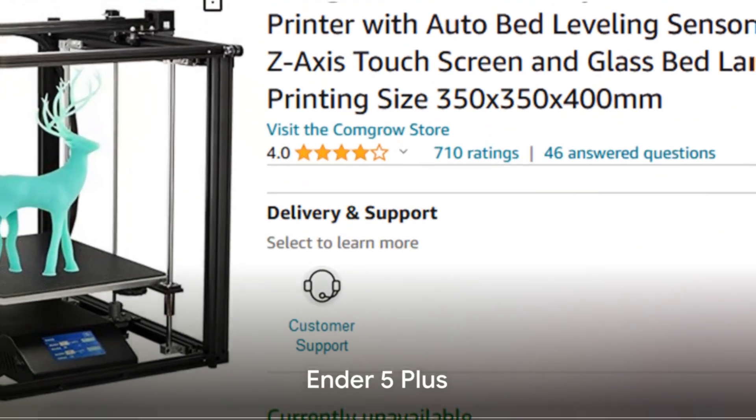However, it's important to note that the Prusa Mini has a smaller build volume, which means it may not be suitable for larger or more ambitious projects. But if you're working on smaller models or simply don't have the space for a larger printer, this could actually be a plus. In sum, the Prusa Mini offers great value for money, especially for those with limited space. It's a testament to the fact that size isn't everything when it comes to 3D printers.